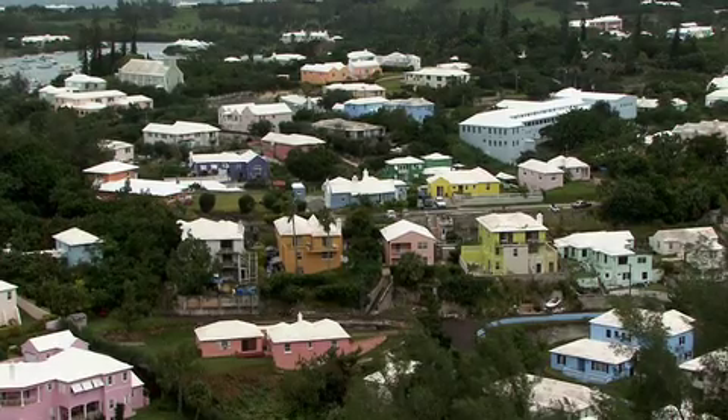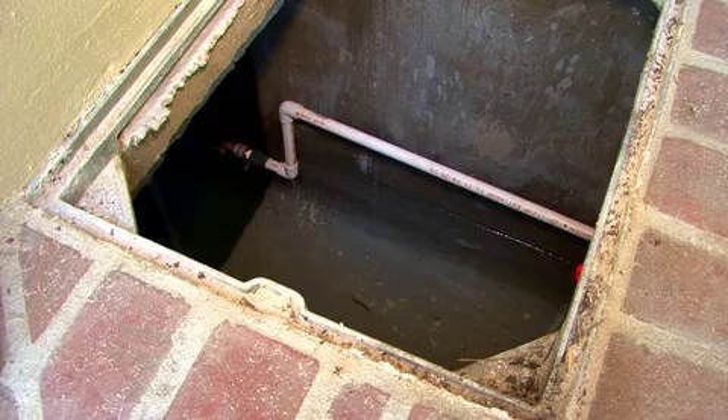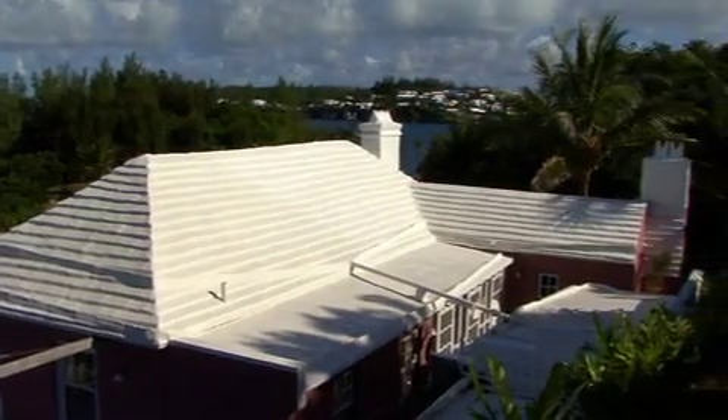In fact, if you have a house, these roofs are the law. The rule that we use is that 80% of your catchment area needs to be dedicated to catching rainwater. It's eight gallons of water that has to be stored on the property in a tank for every one square foot of roof area.